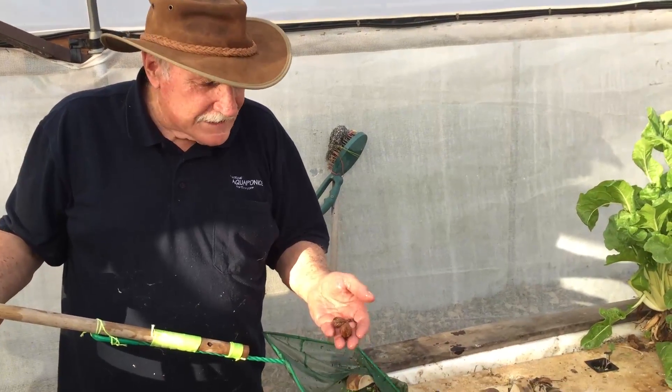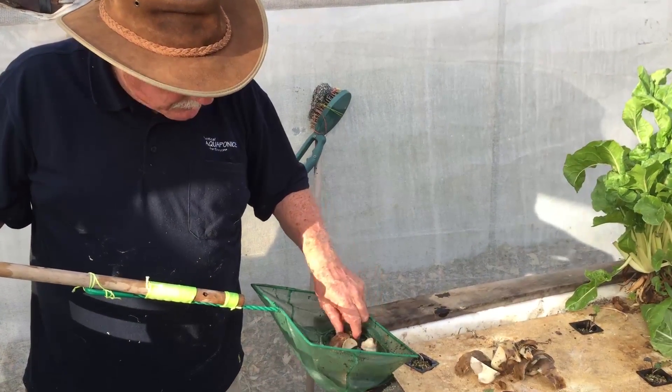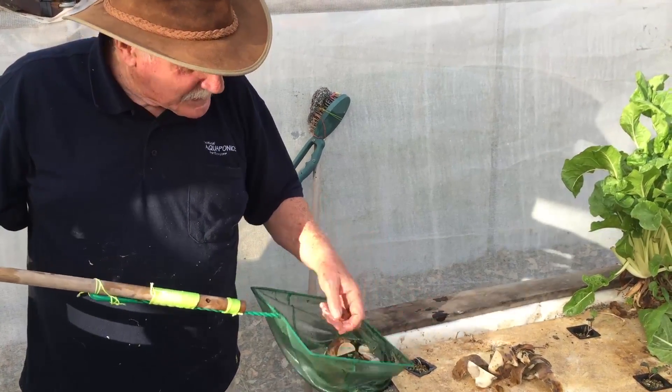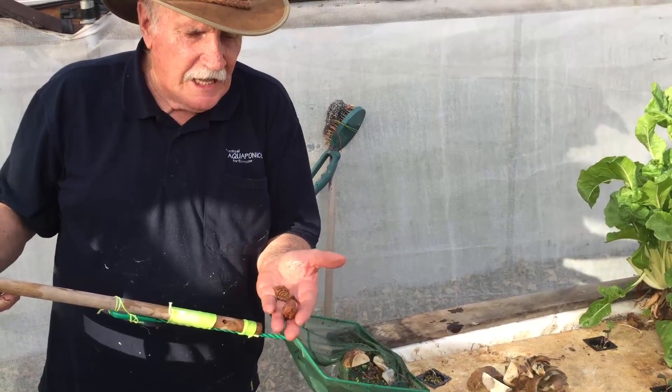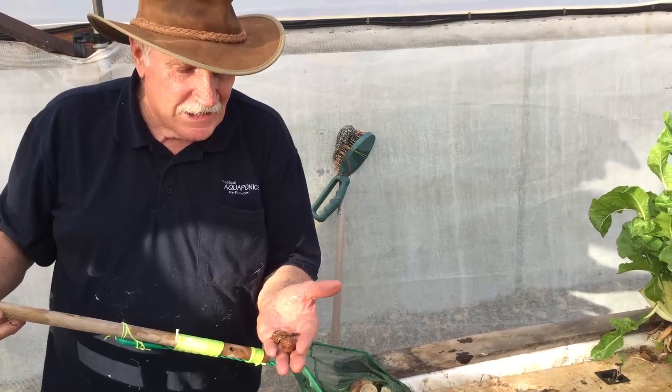Just as an add-on to what we just talked about — you're digging around the bottom of this tank. About four days ago, I gave them three peaches to eat, just to see if they'd eat them. And look at that: peach seeds stripped clean. So they love peaches. Isn't that good?